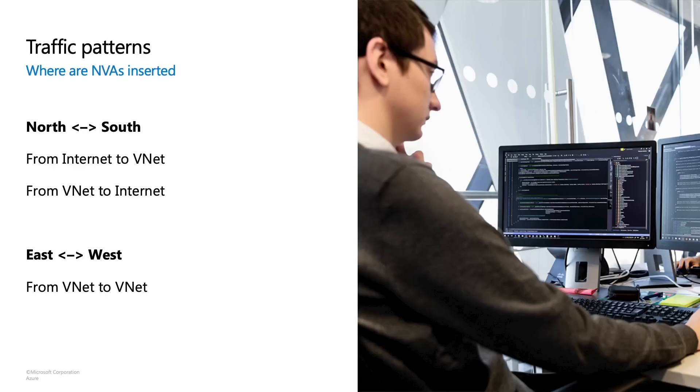Now that we've learned about the benefits of Gateway Load Balancer, let's delve into the scenarios. First, let's learn about where network virtual appliances are inserted in the cloud. Usually customers insert them north-south — from internet to VNet or VNet to internet — and this is not just return traffic, it's even traffic sourced from your virtual network. As well as east-to-west, from one VNet to another, for example.